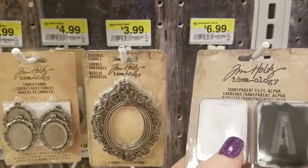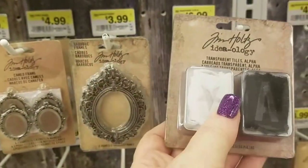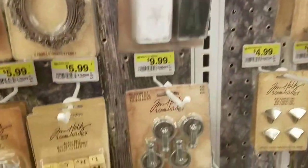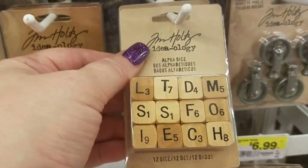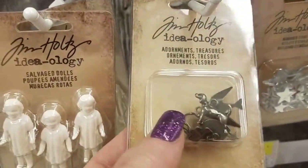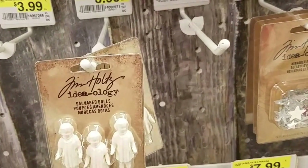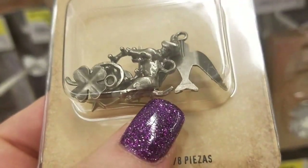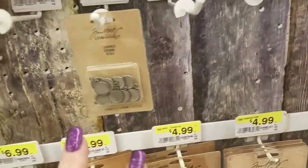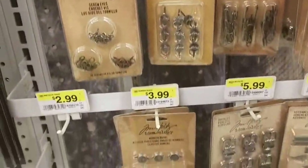These are new — these are all letters and they are transparent tiles, so you should be able to fix those with your Xyron. These little letters were from last year. These are adornment treasures — birds, four-leaf clovers, and a dog in there. Those are really cute. I'm just giving you guys a first look so you can see what to expect in your stores.